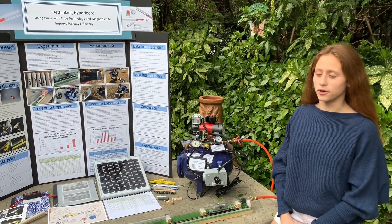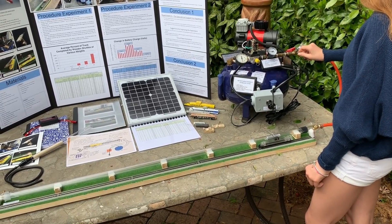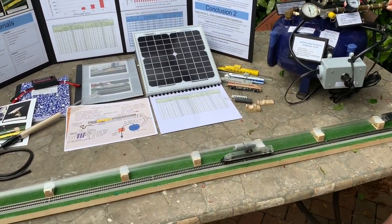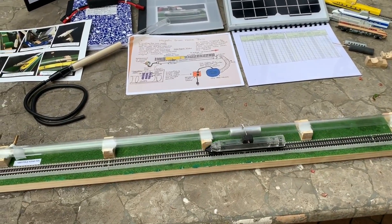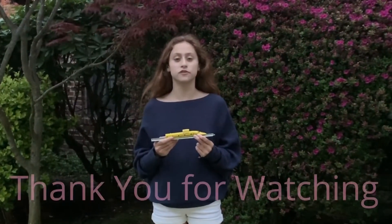Let me show you how it works. I'm excited to be a part of the future of train technology.